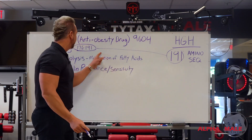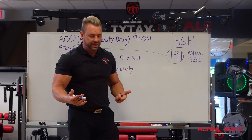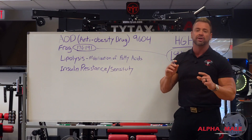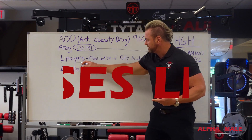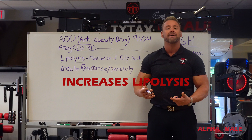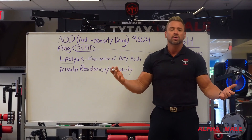Now that we understand what that is, the 176 through 191 fragment — AOD — is the portion of the HGH molecule that is responsible for one main thing: fat loss. Specifically, it increases lipolysis. Lipolysis is the mobilization of fatty acids and flushing them out of the system — which who doesn't want that?